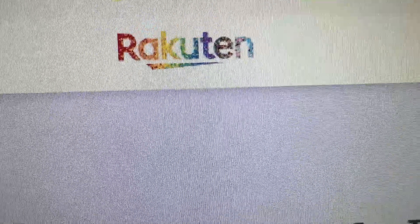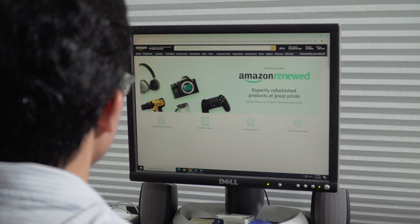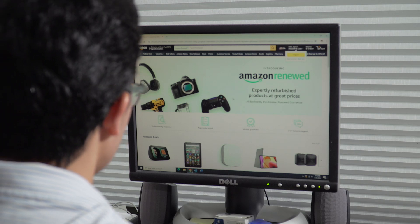Download a cashback browser like Rakuten so you can get money back on everything you buy. Don't forget about buying used — save as much as 60% on refurbished laptops and tablets on Amazon Renewed.